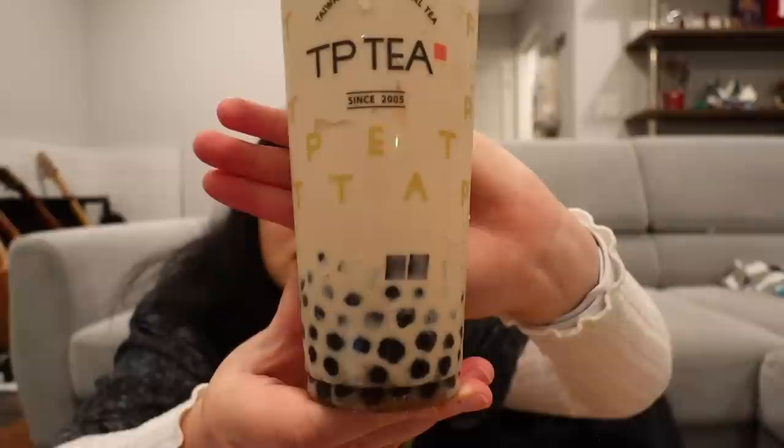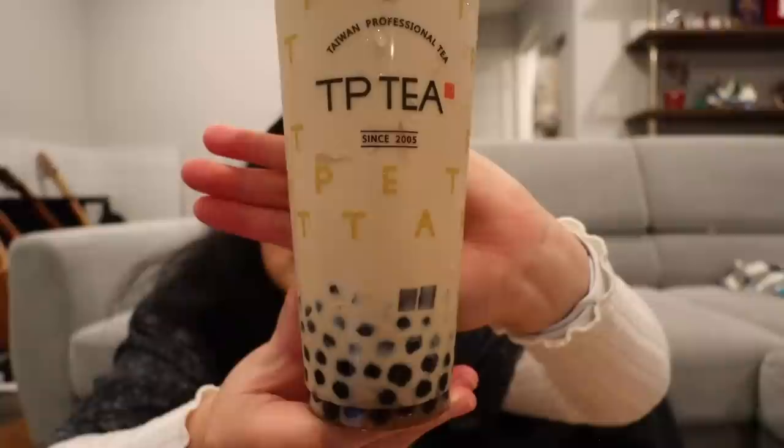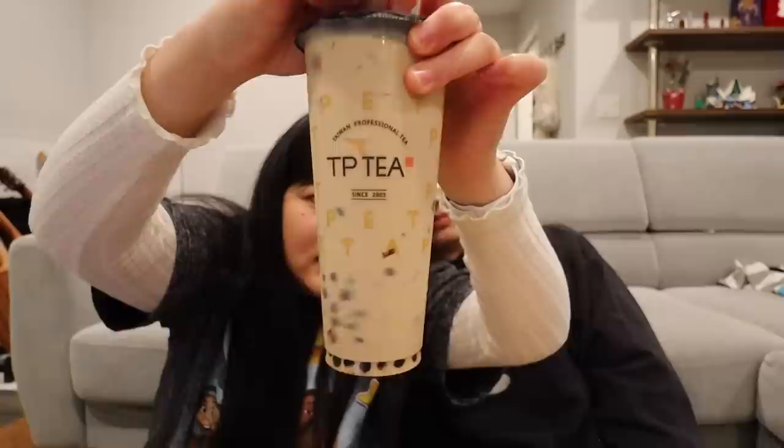Next up is the TGY Family Milk Tea — Tie Guanyin Family Milk Tea. When a drink has 'family' in the name it usually means lots of toppings. This one has the same Tie Guanyin base but with pudding, coffee jelly, and boba. I ordered them separately so I could compare — you can see the coffee jelly, boba, and pudding in there.